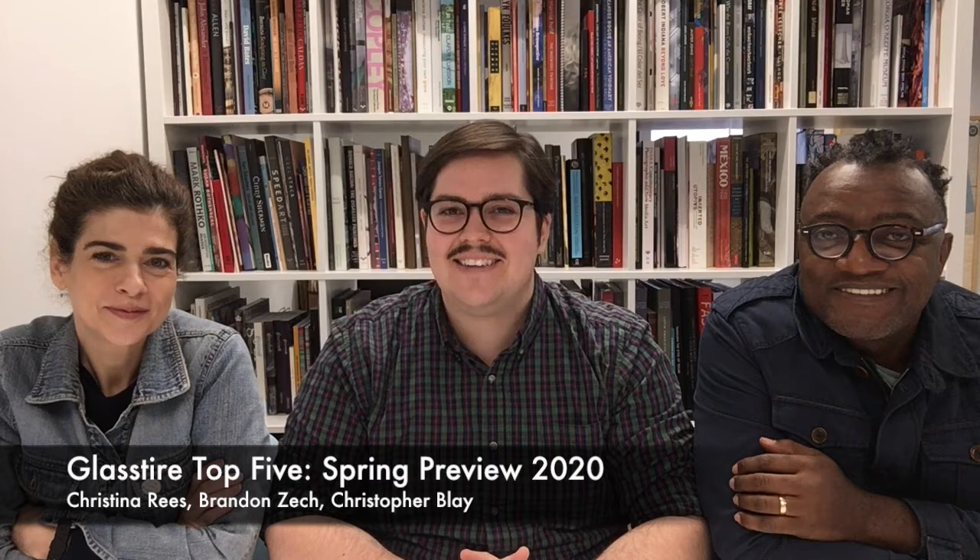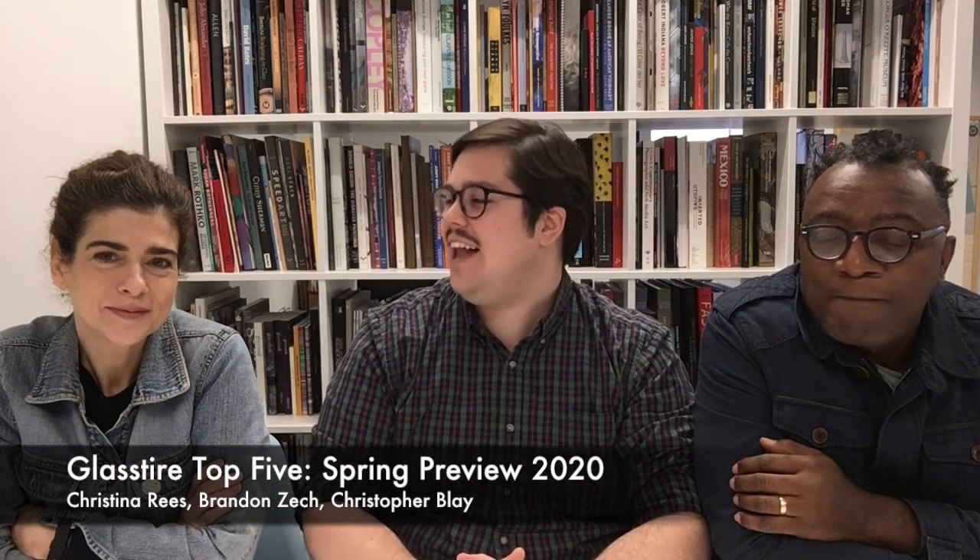Hello, and welcome to this week's Glass Tire Top 5. It's actually our Glass Tire 2020 Spring Preview. It is the week of January 2nd, 2020. I'm Brandon Zek. I'm Christina Rees. And I'm Christopher Blay. And we're counting down our Spring Preview.